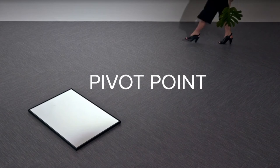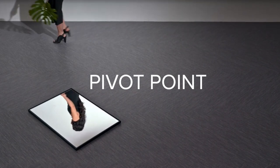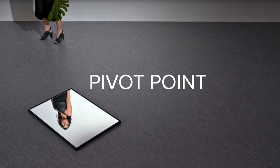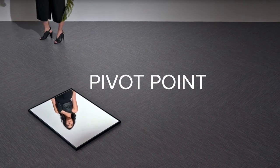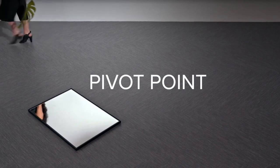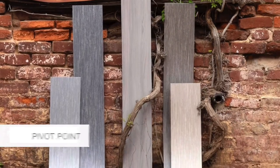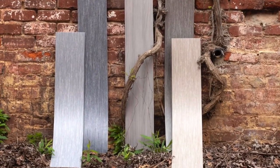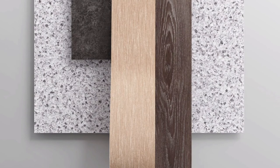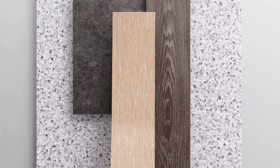Pivot Point is all about changing direction. And that's what we're doing with the first Red List Free Enhanced Resilient Tile in the marketplace, as well as a living product. We're bringing a healthier product into the built environment, improving the quality of life. Pivot Point's eco-friendly construction is Red List Free and living product challenge petal certified.